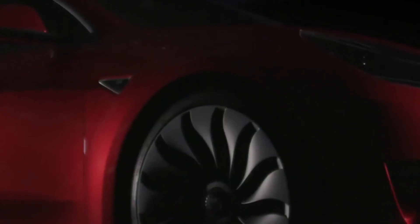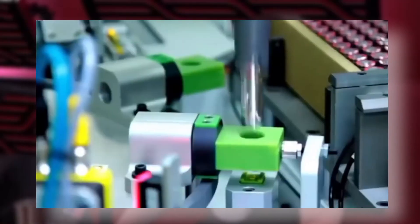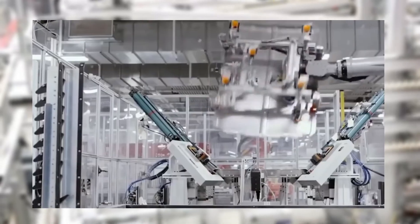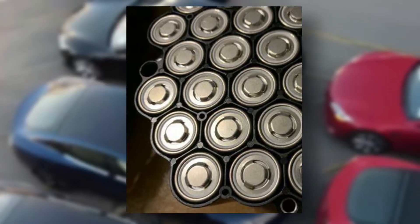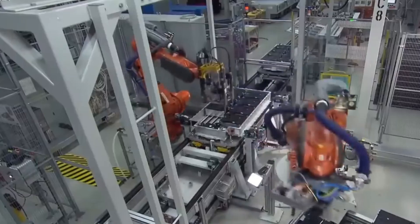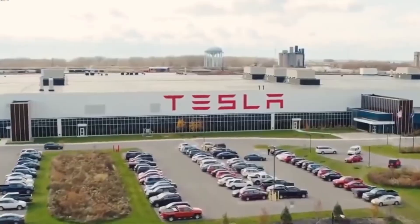Tesla has been working hard on many initiatives and innovations to advance battery technology to the next level. This initiative will meet its target of producing three terawatt-hours annually. The company aims to bring this into the limelight by 2030, as disclosed during the company's keynote address at their annual Battery Day event. Tesla believes that manufacturing an ultra-long-lasting battery will significantly reduce both manufacturing costs and the footprint of the electric vehicle industry. The company aims to develop a battery that can outlast the life of the car itself.